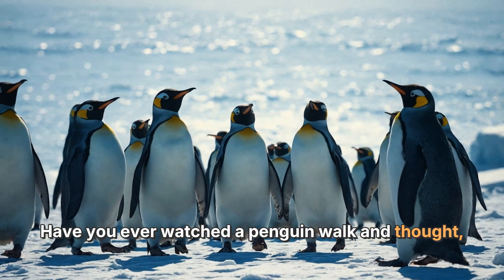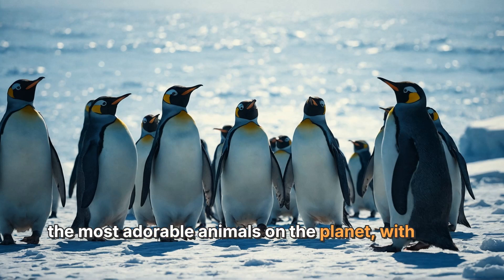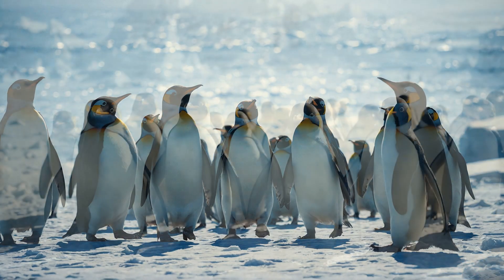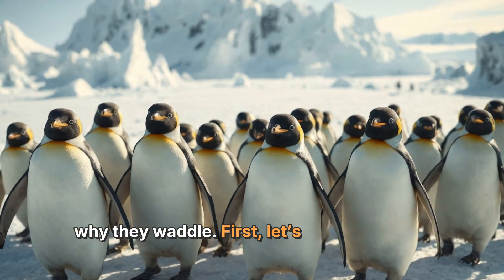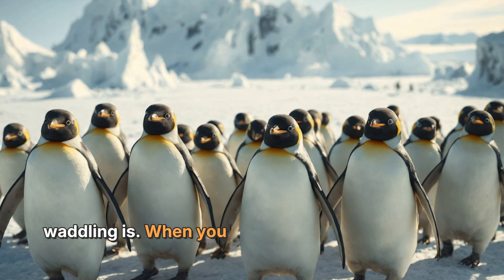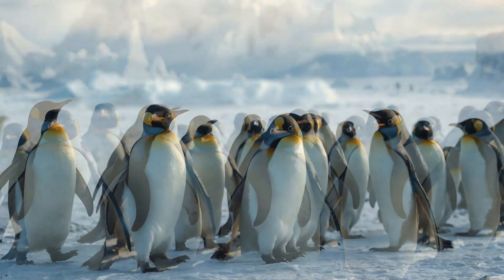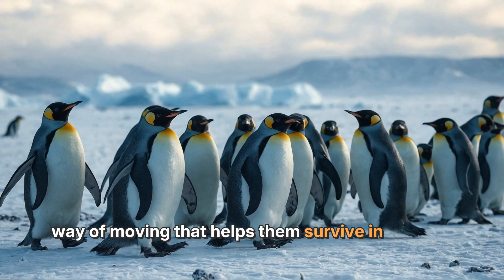Have you ever watched a penguin walk and thought, why do they waddle like that? Penguins are one of the most adorable animals on the planet, with their tuxedo-like feathers and their funny little waddle. But there's a reason behind their unique way of moving. Let's dive into the world of penguins and discover why they waddle. Waddling means walking with short steps and swinging your body from side to side. For penguins, this is not just a silly walk — it's a special way of moving that helps them survive in their icy homes.